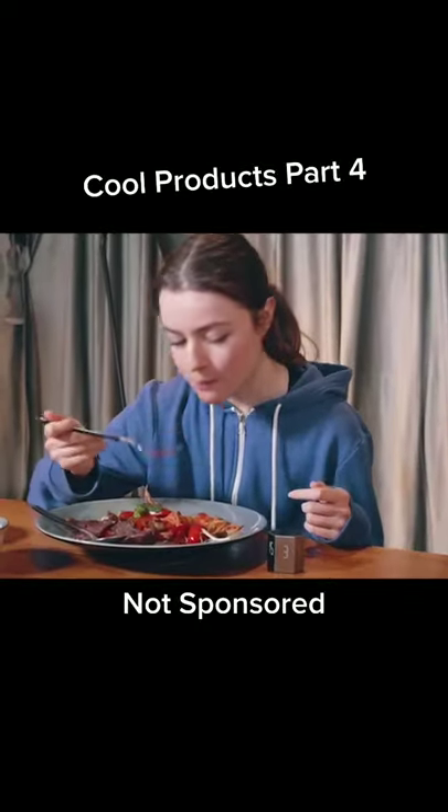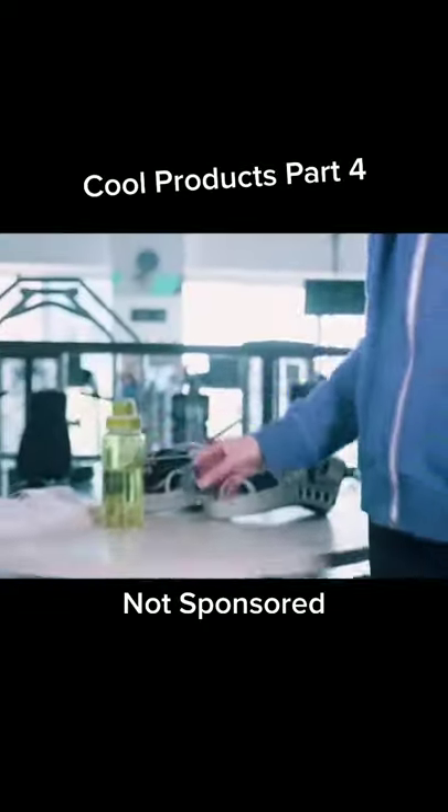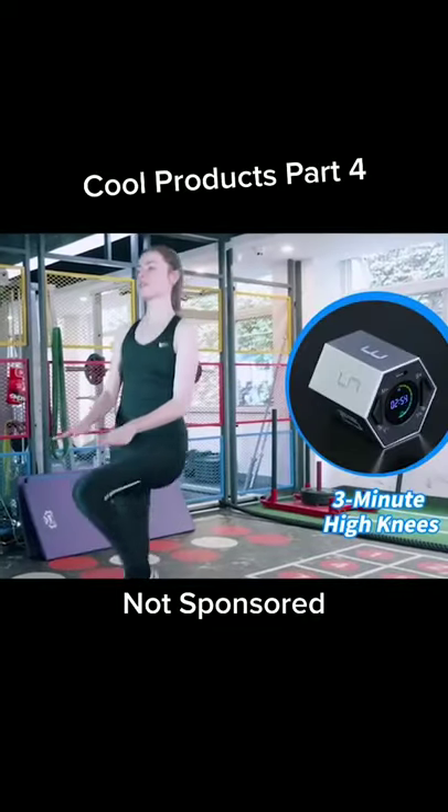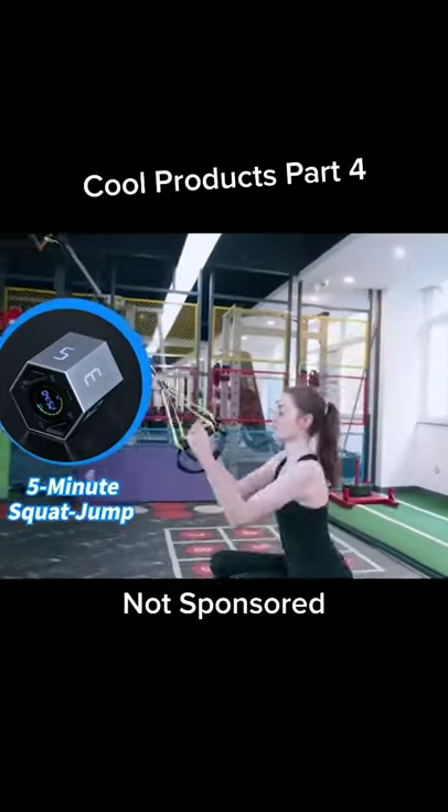This can be useful for keeping track of time while you're working, doing a workout, playing games, or cooking. The design is also unique and looks cool. If you want to check it out, the Amazon link is in my bio.